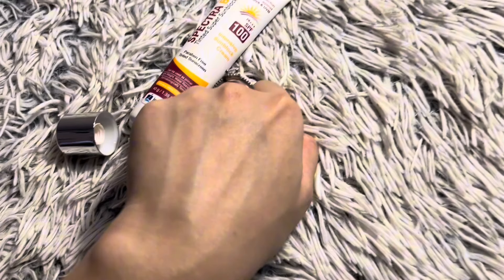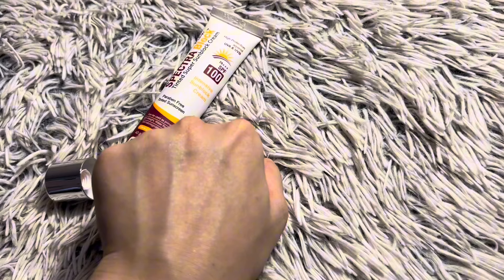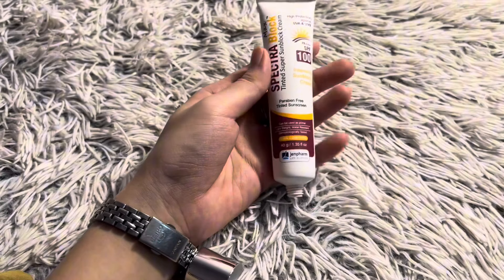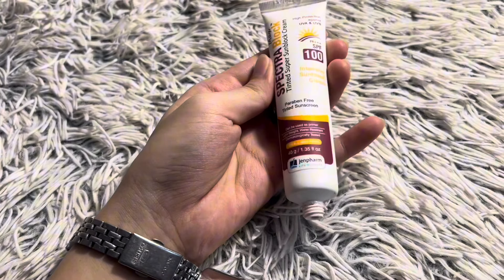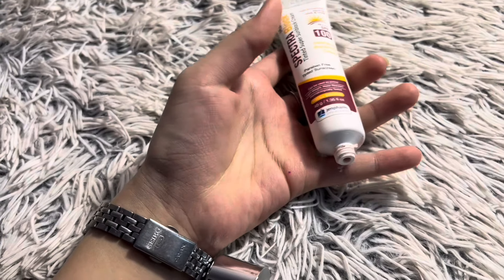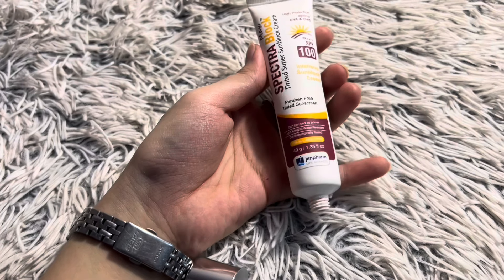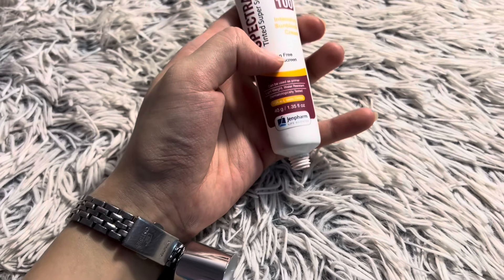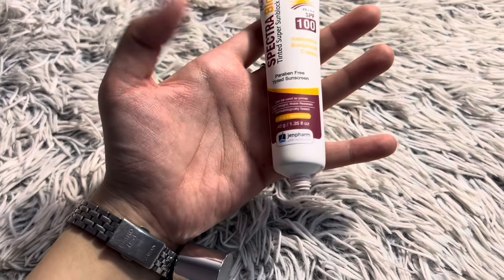After blending you can see it gives a glow on the hand. In terms of skin type suitability: if you have dry skin I will recommend it, because it is greasy and creamy, so it will moisturize dry skin well. If you have oily skin, you can use it but only in a small quantity.